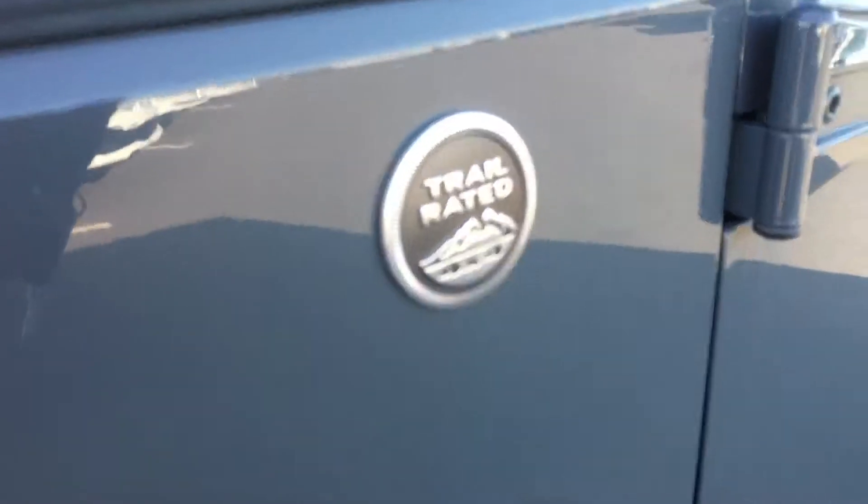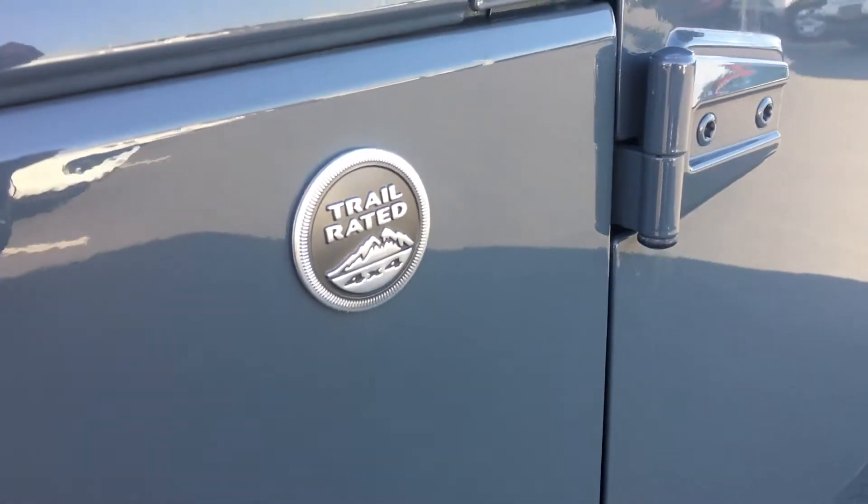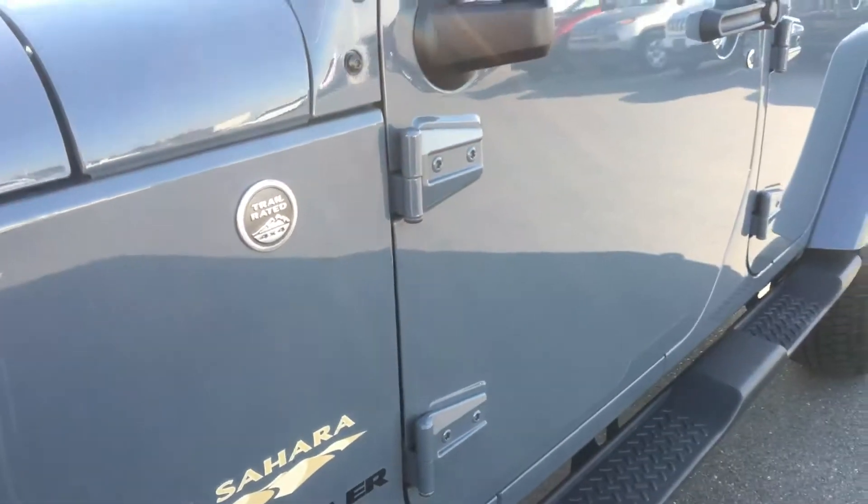Being trail rated, it has passed all of its tests covering things like maneuverability, water fording, ground clearance, and traction control, so it's a great off-road unit.